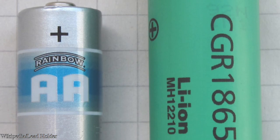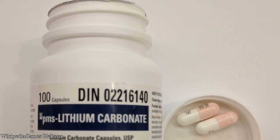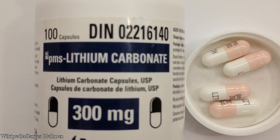The metal is primarily used in electronic batteries and in the pharmaceutical world. Even though lithium is considered a toxic metal, its salts — such as lithium carbonate — are used in treating bipolar disorder.